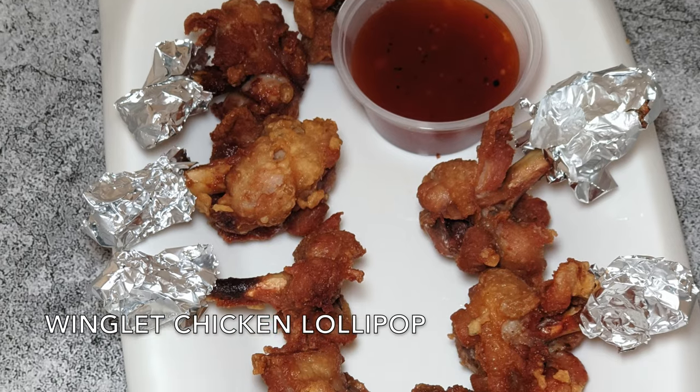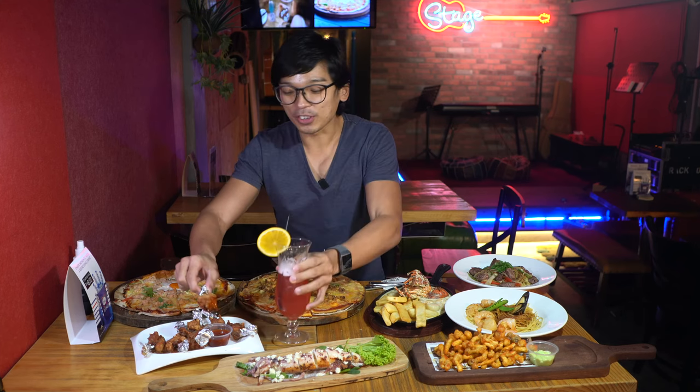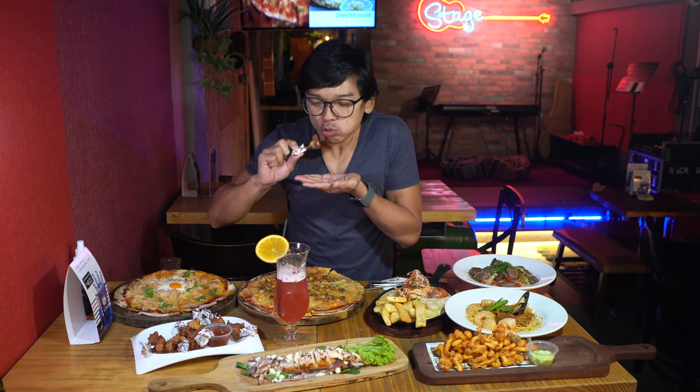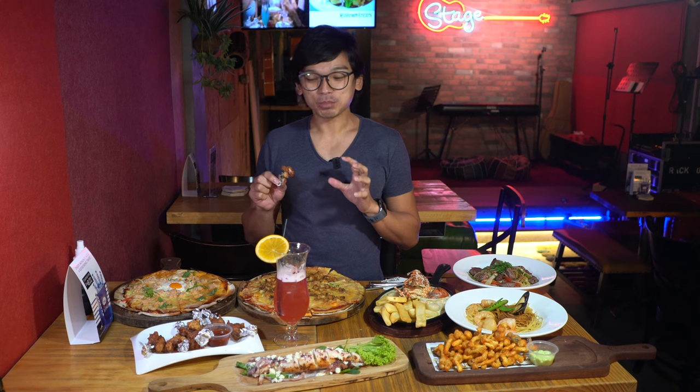The chicken lollipop looks very cute — it's a little bit small. But knowing the name, I'm going to eat it like a lollipop. This is fried chicken that you can find at a very famous zhi char — it's marinated very well and the skin is very crispy. Same as the fried mushroom, after two hours it's still very crunchy.